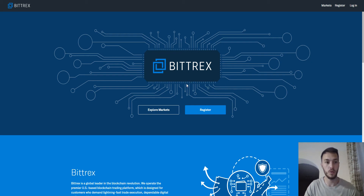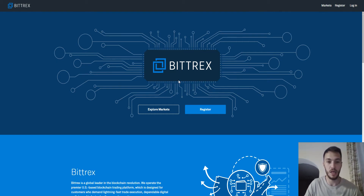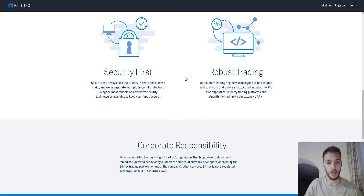Hi guys, my name is Paweł and today I'm going to show you how to move on the new website of Bittrex, because as we know we changed the theme of Bittrex. I think it's pretty cool right now — it looks beautiful compared to the previous.